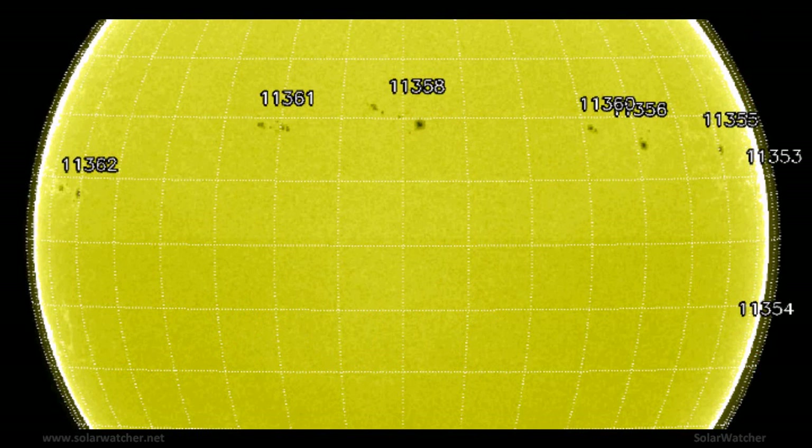There are currently eight numbered active regions on the solar disk, with three regions producing C-class flares over the last 24 hours: active regions 11358, 11361, and 11362, all producing moderate C-class flares. The main area of focus is a new region yet to turn the southeastern limb and still to be numbered. This region is already producing C-class flares, which could be the harbinger of significant flare activity for the coming week and is definitely worth keeping a close eye on.